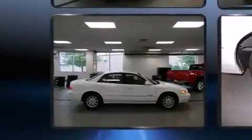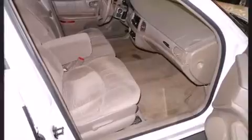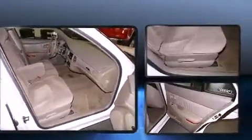Passenger security is always assured thanks to various safety features such as dual front impact airbags, traction control, a panic alarm, and ABS brakes. This car was designed with safety in mind, allowing you to drive with even greater assurance.